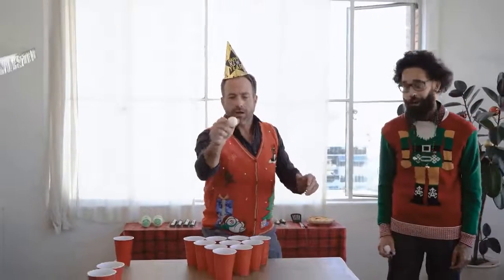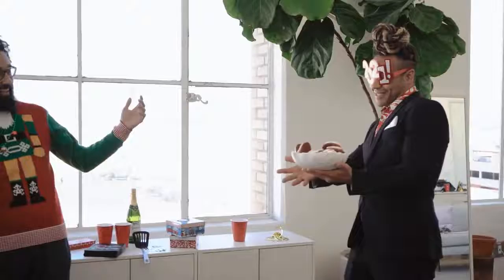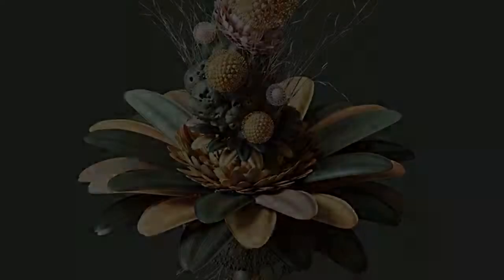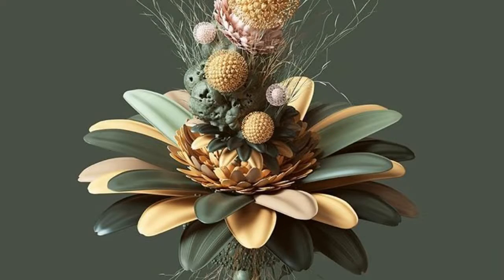Some plants are ugly. They have weird shapes, colors, and textures. People usually don't want to touch them or even be near them. However, some people think ugly plants are interesting and even beautiful. They can add character to a garden and make it more unique. These are the top 5 ugliest plants.